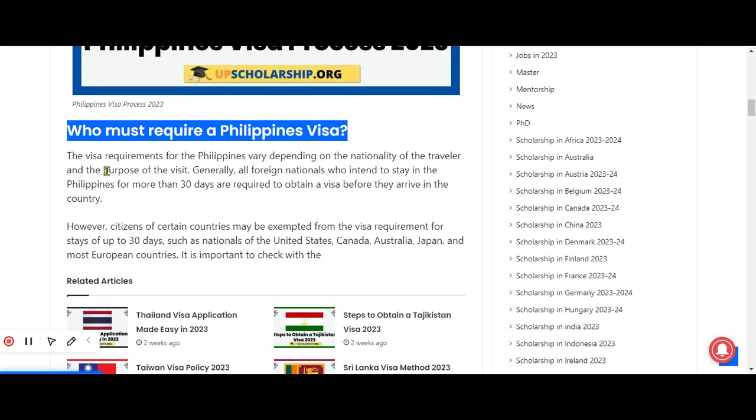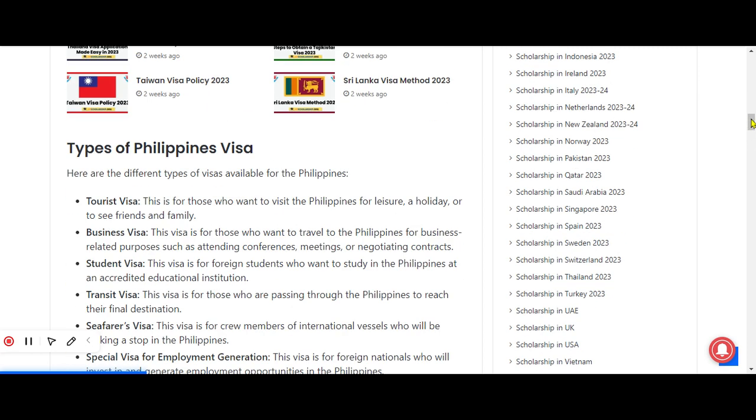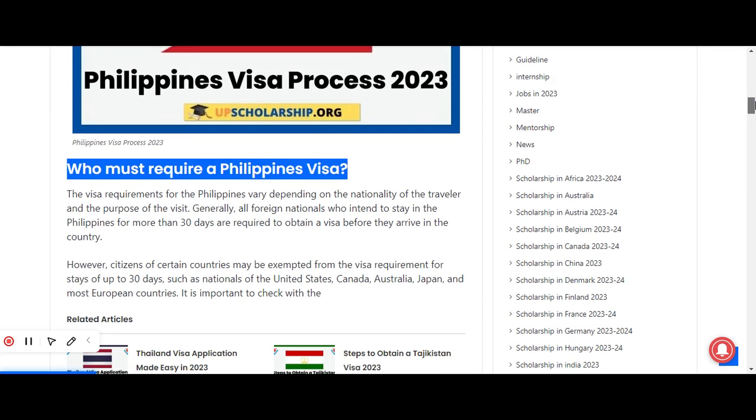The question is: who must require a Philippines visa? The visa requirements for the Philippines vary depending on the nationality of the traveler and the purpose of the visit. Usually, all foreign nationals who intend to stay in the Philippines for more than 30 days are required to obtain a visa before they arrive. However, citizens of some countries are exempted for stays of up to 30 days, such as nationals of the United States, Canada, Australia, Japan, and most European countries.